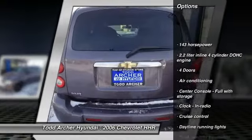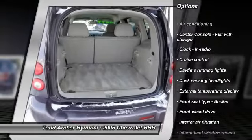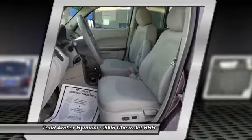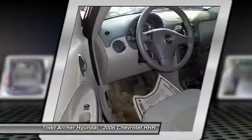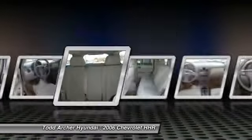Front wheel drive, air conditioning, cruise control, passenger airbag, power windows, remote power door locks, trip computer, speed proportional power steering, daytime running lights, tachometer. Come see the car for yourself.